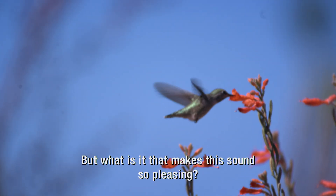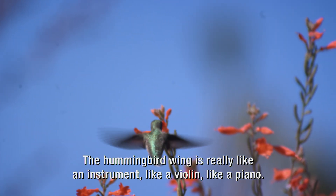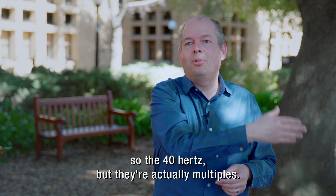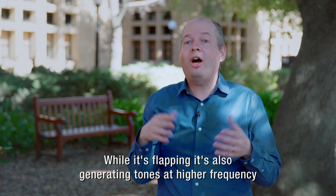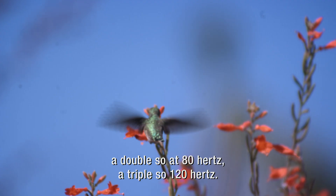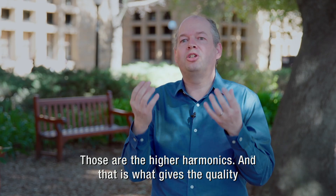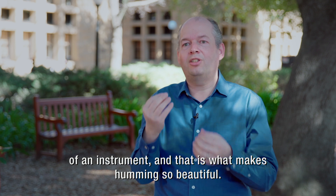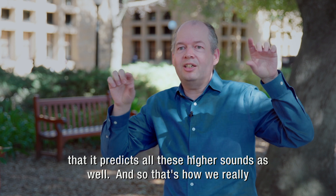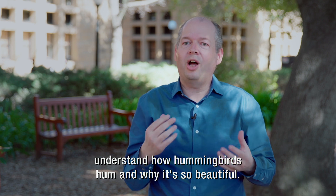But what is it that makes this sound so pleasing? The hummingbird wing is really like an instrument — like a violin, like a piano. There's not only this bass frequency at 40 hertz, but there are actually multiples. While it's flapping, it's also generating tones at higher frequencies: at double, so 80 hertz; at triple, so 120 hertz. Those are the higher harmonics, and that is what gives the quality of an instrument. That is what makes humming so beautiful. And the mathematical model predicts all these higher sounds as well. That's how we really understand how hummingbirds hum and why it's so beautiful.